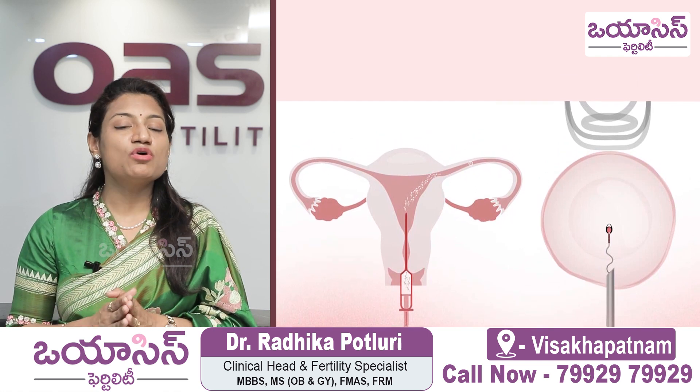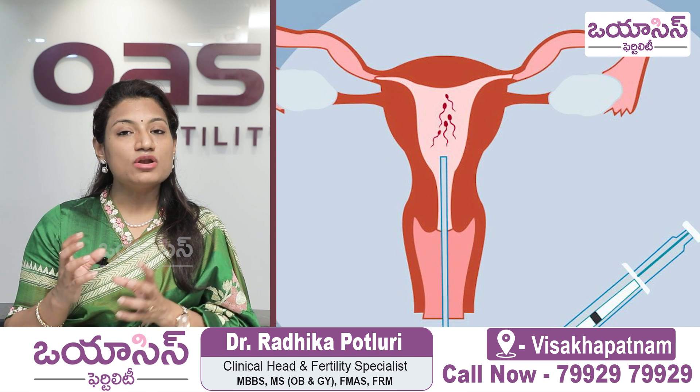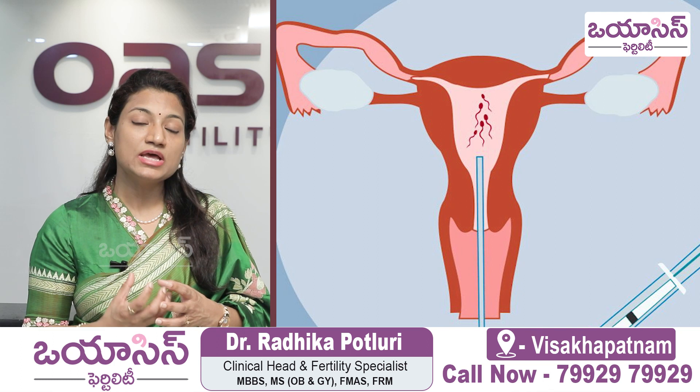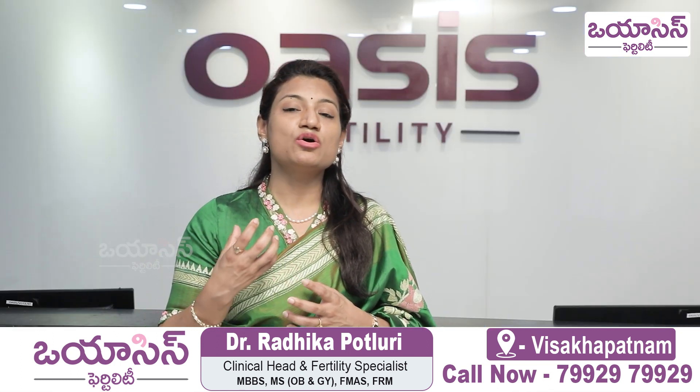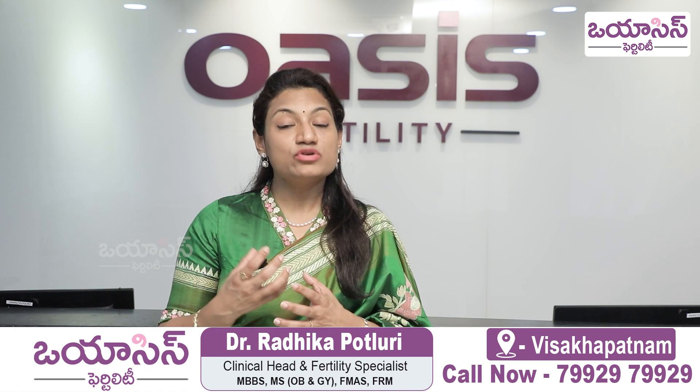One more thing to consider when doing a fresh embryo transfer: if we grow a higher number of follicles and retrieve more eggs — say 10 to 15 — the estrogen values will rise and the progesterone hormones will also rise.